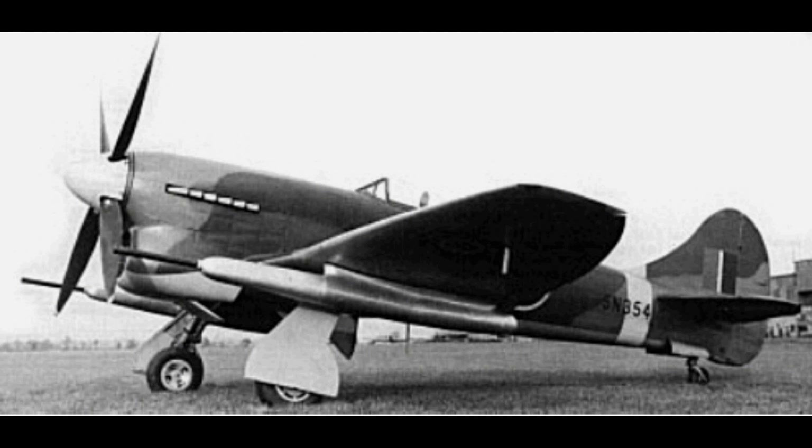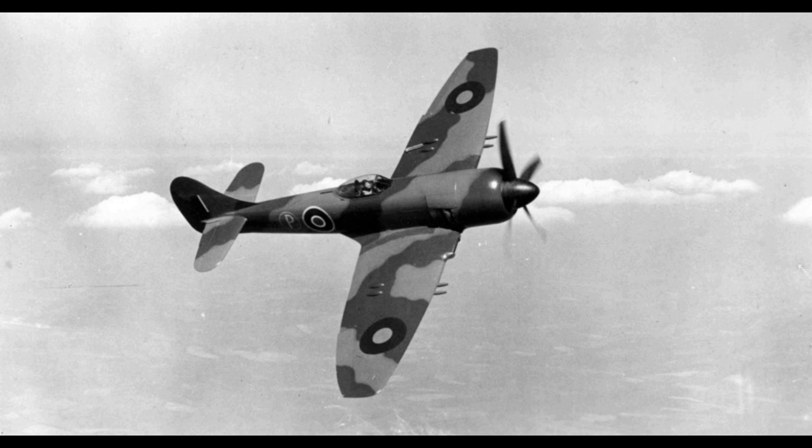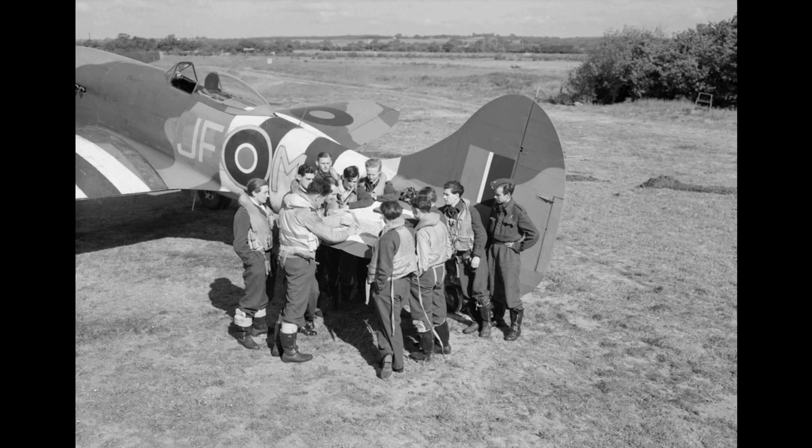The Hawker Tempest is a British fighter aircraft that was primarily used by the Royal Air Force in the Second World War. The Tempest, originally known as the Typhoon II, was an improved derivative of the Hawker Typhoon, intended to address the Typhoon's unexpected deterioration in performance at high altitude by replacing its wing with a thinner laminar flow design. Since it had diverged considerably from the Typhoon, it was renamed Tempest.